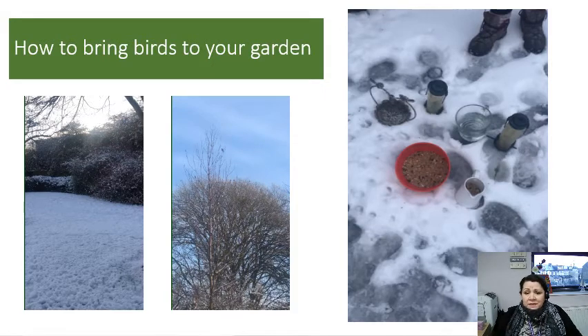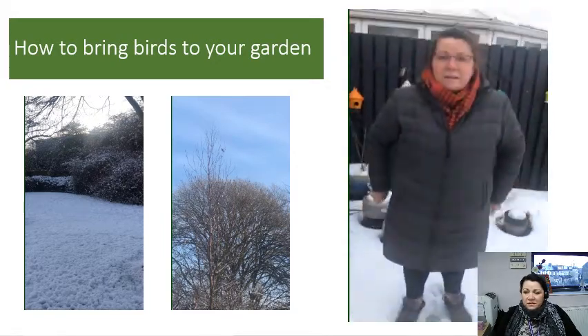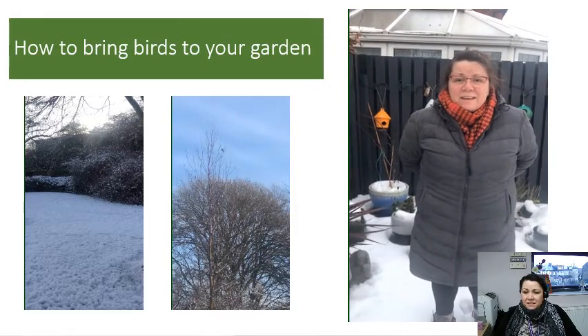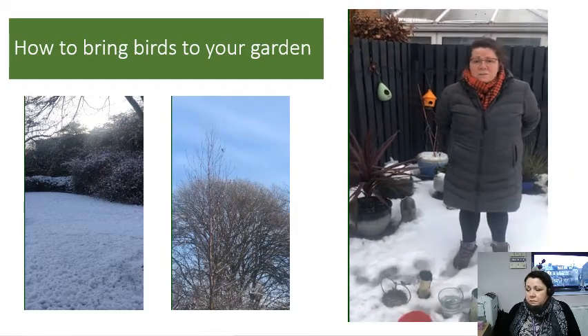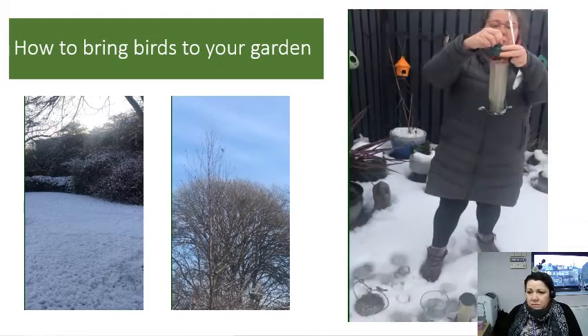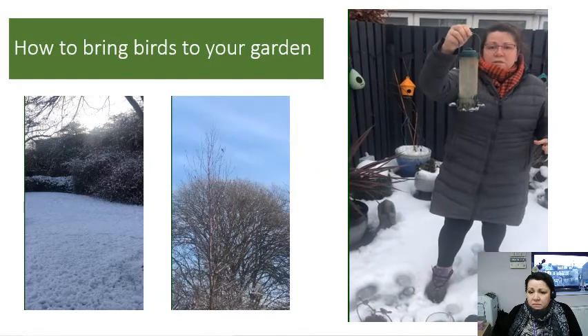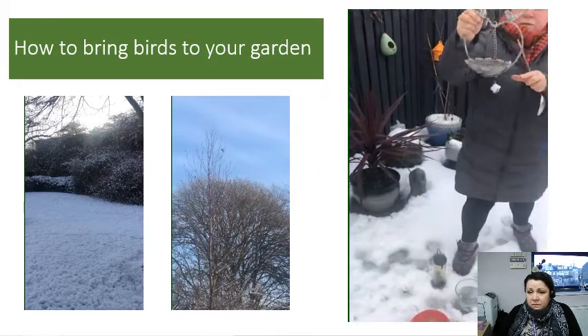Some of our trees have berries on, but sometimes we do have to give food and we have to give water. Hello everybody — this is my garden and I'm going to show you how we're going to be looking after the birds. I've got some empty bird seed holders, so we're going to fill those up, and I've also got a lovely bird bath.